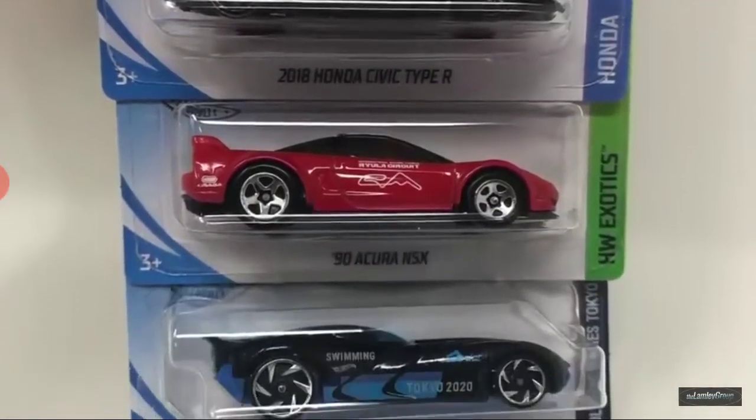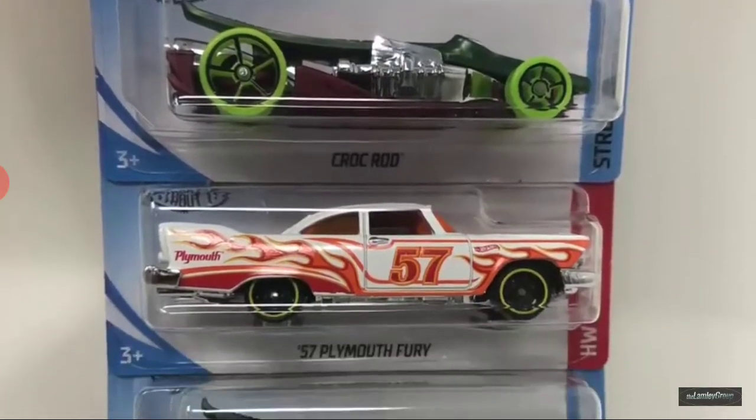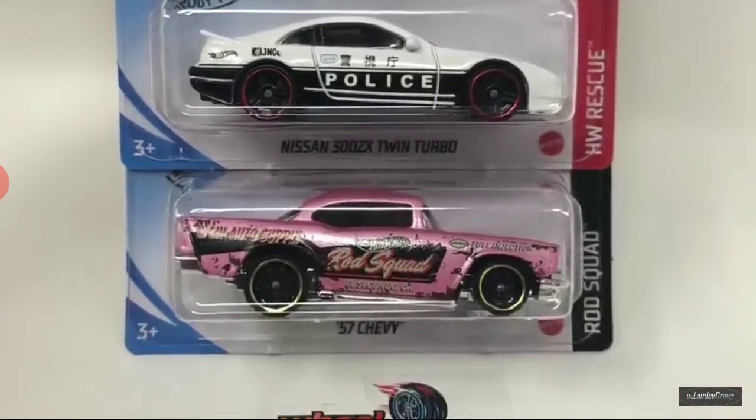Honda Civic Type R, Acura NSX, Velocita, Croc Rod, Plymouth Theory, another Croc Rod, and another Croc Rod. Wow. Shelby, Nissan, Chevy.